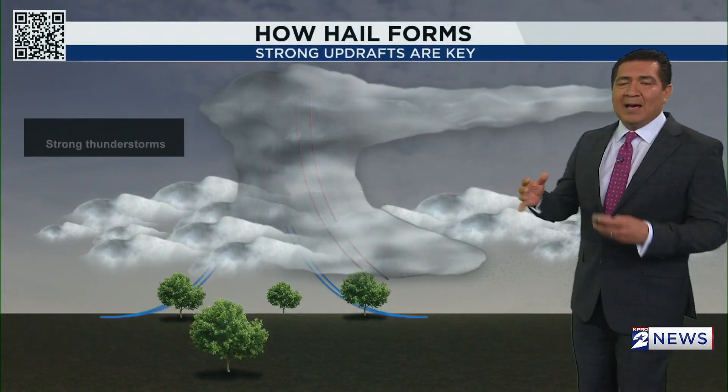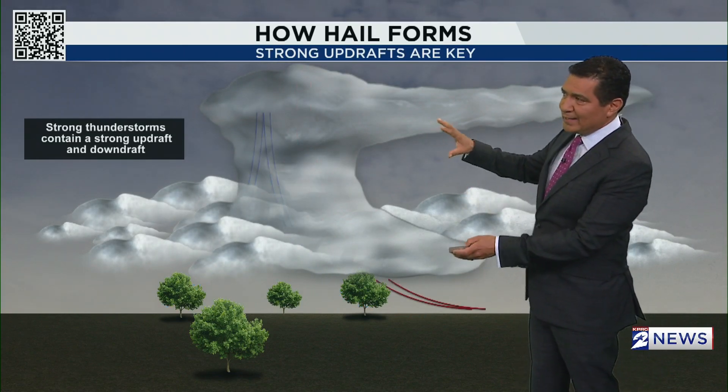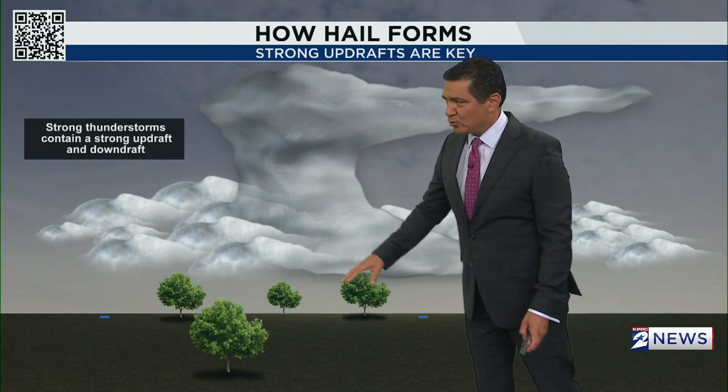Let me explain how hail forms in the upper levels of the atmosphere. It's all about looking at the atmosphere in 3D. Strong thunderstorms have both a strong updraft and also a downdraft.